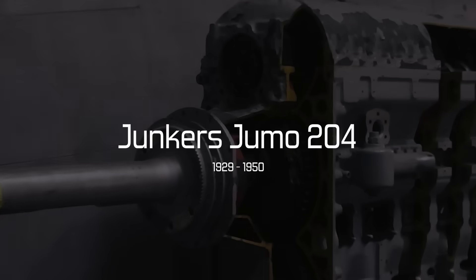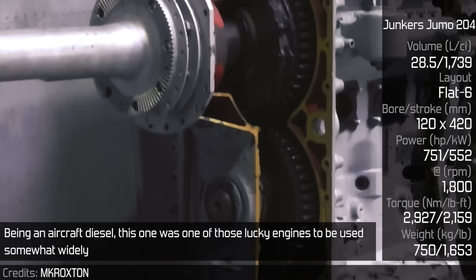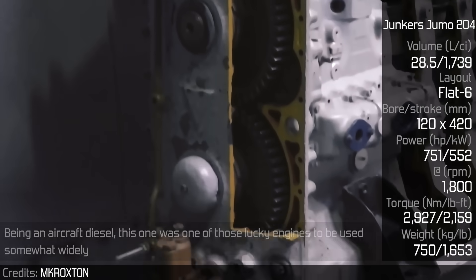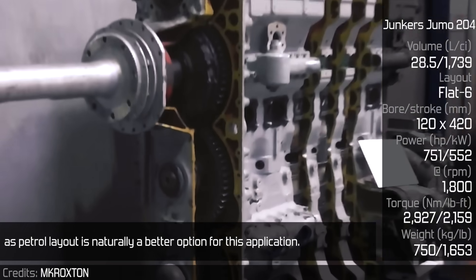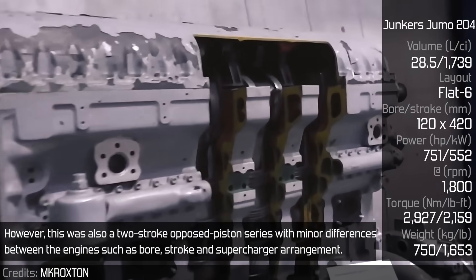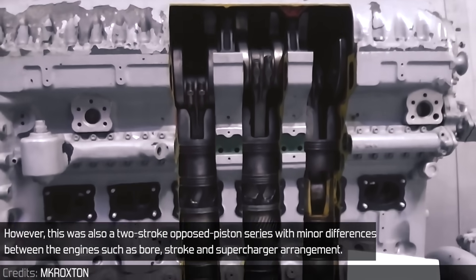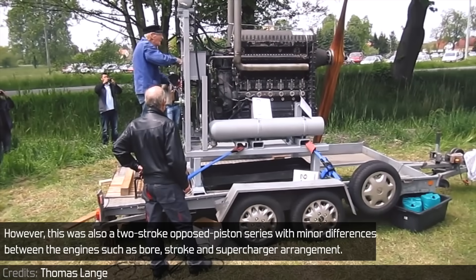Junkers Jumo 204. Being an aircraft diesel, this one was one of those lucky engines to be used somewhat widely, as a petrol layout is naturally a better option for this application. However, this was also a two-stroke opposed-piston series with minor differences between the engines, such as bore, stroke, and supercharger arrangement.